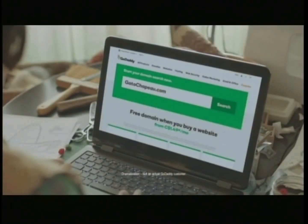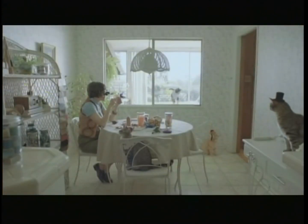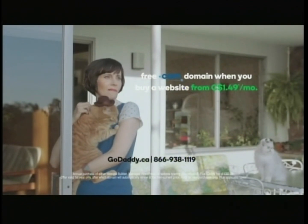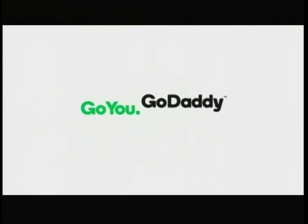Catswithhats.com from GoDaddy. Now these things are flying out of here. Got a crazy idea you think you can turn into a success? We know you can, and we've got a domain for you. Go you. GoDaddy.